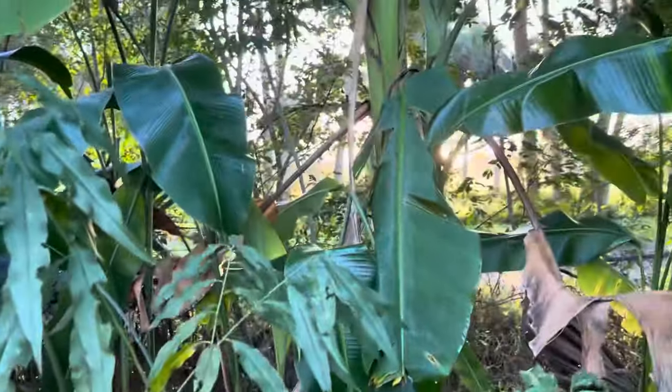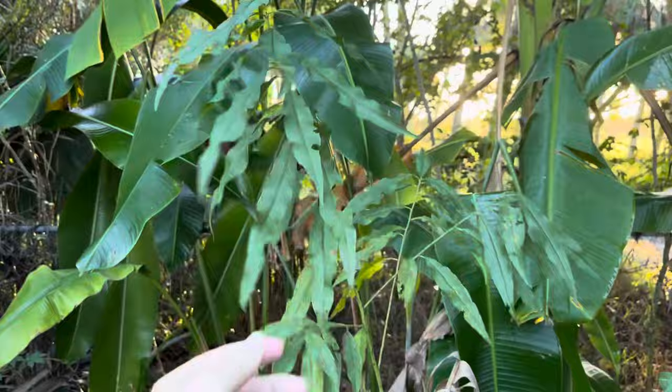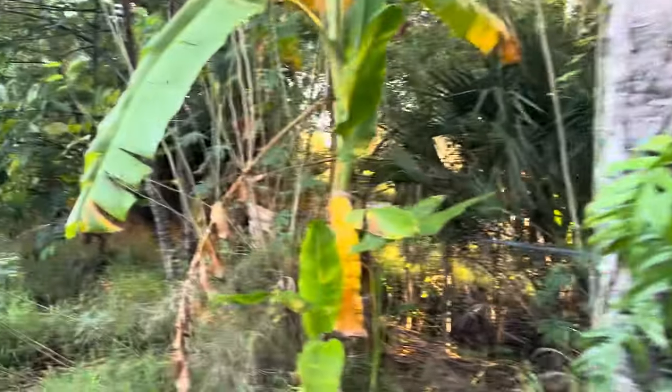Look at this seed-grown Peach Cobbler mango — it looks really good. I had to push those leaves down because they were interfering with this tree. It's a gift from my friend Frank.